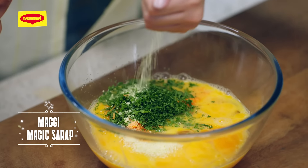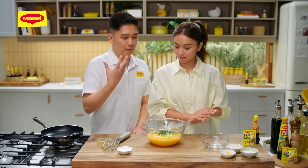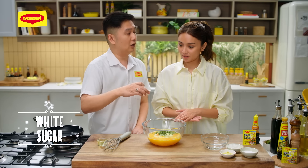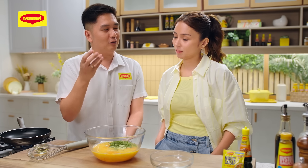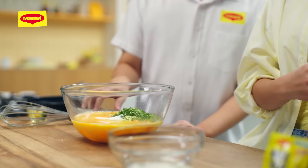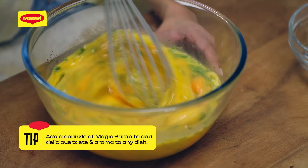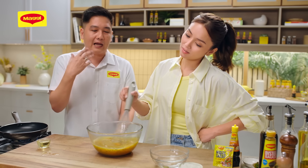Maglalagay tayo ng 1 sachet, 8 gram of Maggi Magic Sarap. And last, dahil ang tamago ay popular na mis-namis, we're going to add about one and a half tablespoon ng white sugar. Why not brown sugar? If we add brown sugar, yung pagiging brown nung brown sugar will affect the color of the tamago. We only need the sweetness, not the color. Ang traditional na recipe, gumagamit sila ng dashi — a mixture of bonito flakes, fish and sweet. But since we use Maggi Magic Sarap, it completely replaces the dashi, kasi we still get the meatiness from the chicken, kompleto na at may added flavor pa ng garlic and onion.